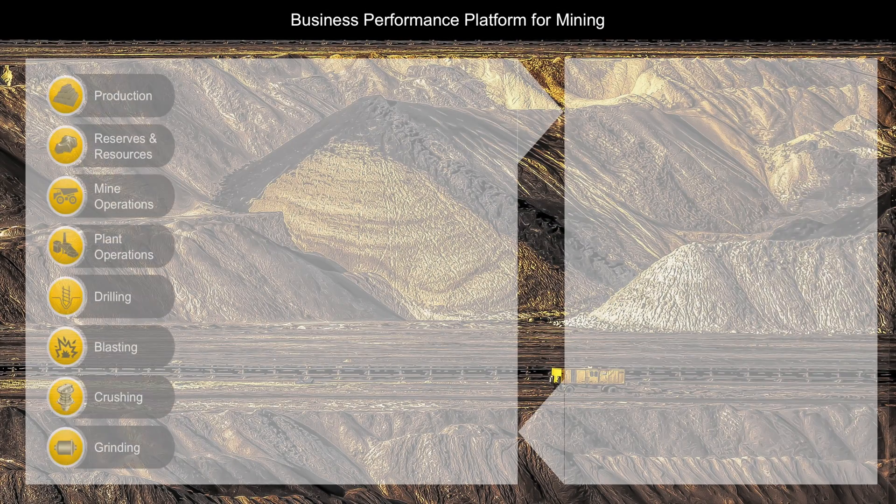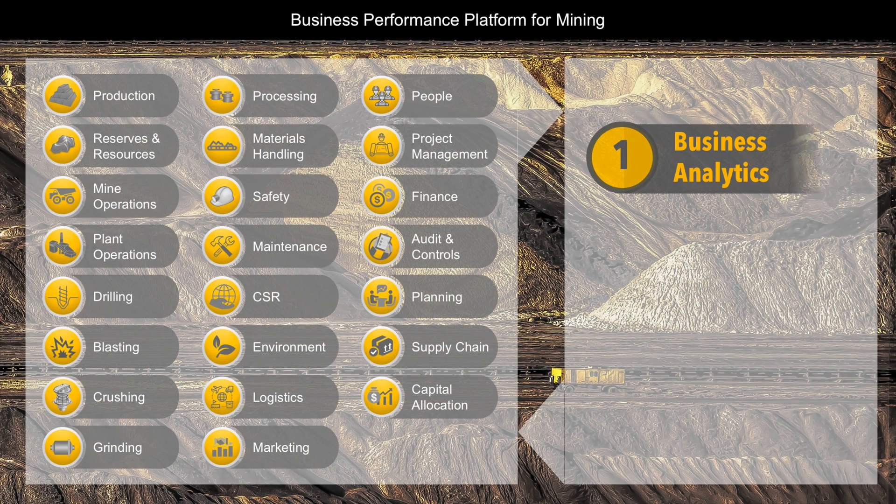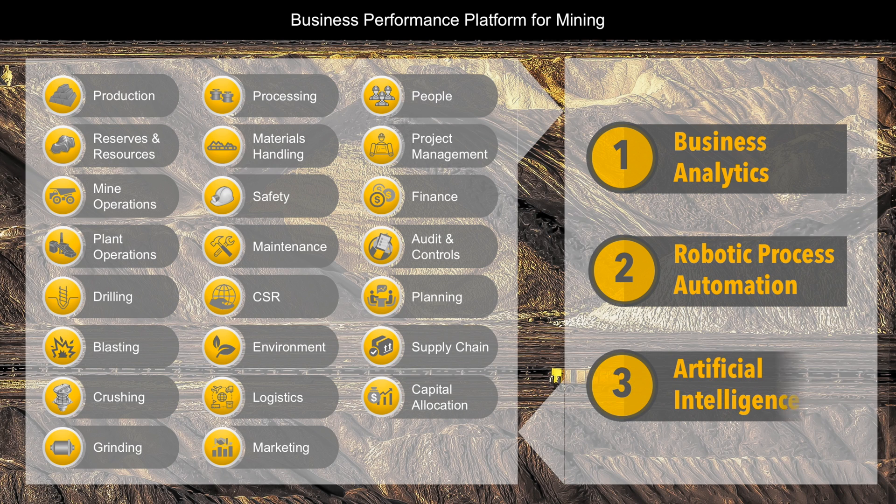The business performance platform for mining by Lumiere Analytics is a tool that can connect to your different operations, finance, and other systems, including spreadsheets and manual inputs, in order to provide integrated analytics, process automation, and artificial intelligence insights.